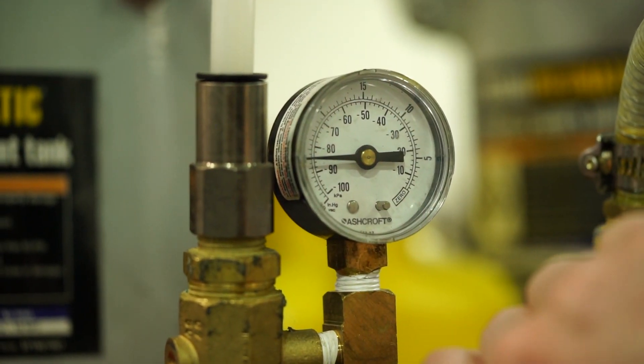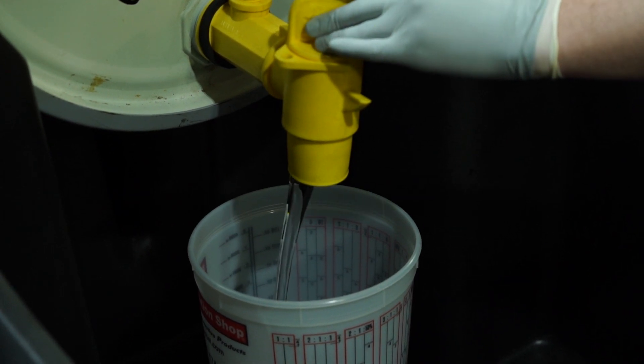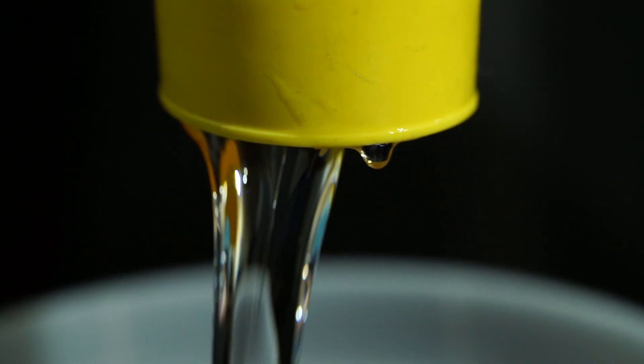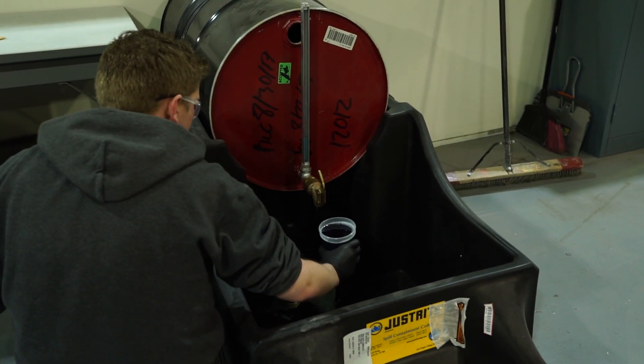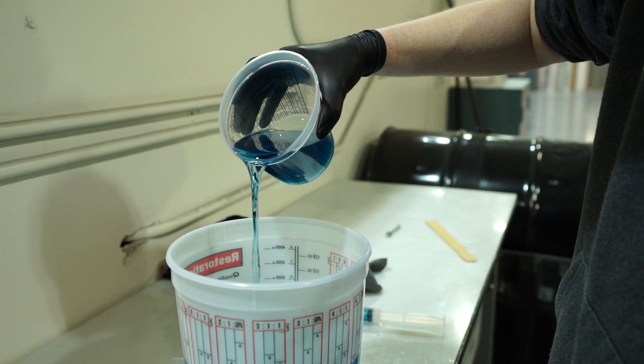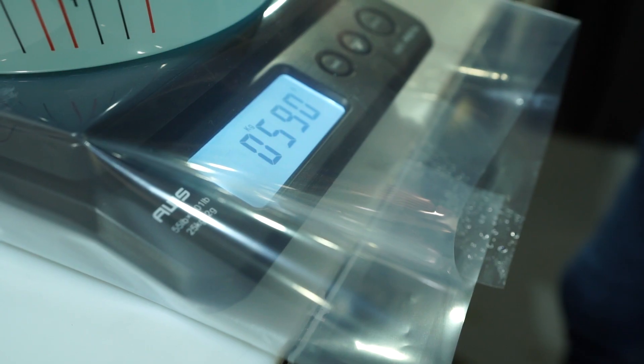Now we mix up the resin. This is a two-part resin — the actual resin and the hardener. They measure it out using very specific measurements at a very precise ratio. He even uses a syringe at one point to get it down to the exact gram of resin needed.